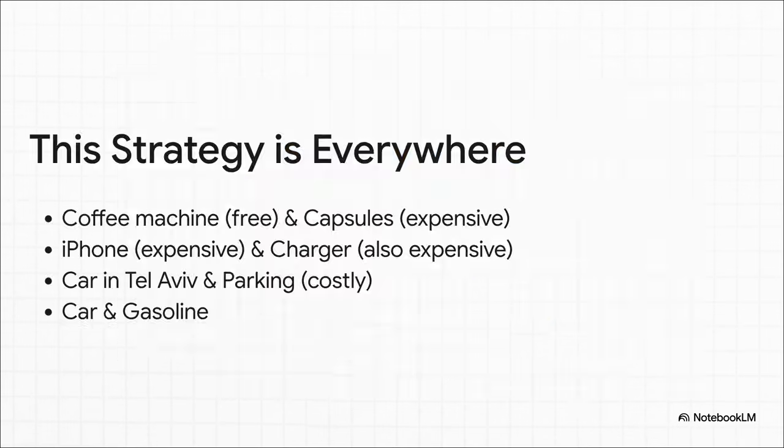And once you see this strategy, I promise, you can't unsee it — it is everywhere. That free coffee pod machine? They make all their money on the expensive capsules. You bought a new iPhone? Get ready to pay a pretty penny for that proprietary charger. This even applies to bigger things. Owning a car in a city like Tel Aviv isn't just about the car and gas — the insane price and scarcity of parking is a massive complementary cost you just have to eat.